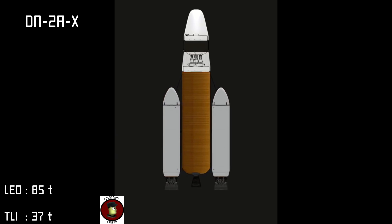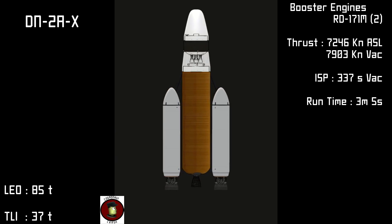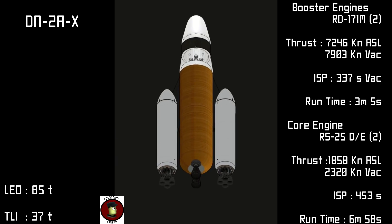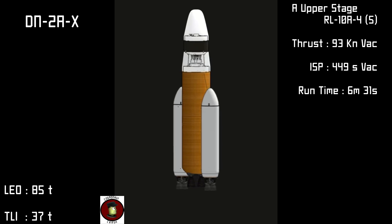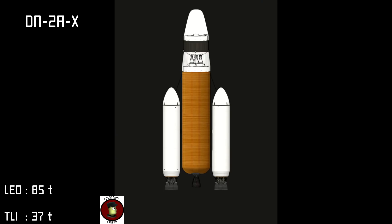Liftoff thrust comes from the same RD-171M boosters and a pair of the versatile RS-25DE engines. Payload delivery rides on the same A upper stage with a cluster of five RL-10A-4 engines. The DN-2AX system will deliver 85 tons to orbit or 37 tons to lunar injection.